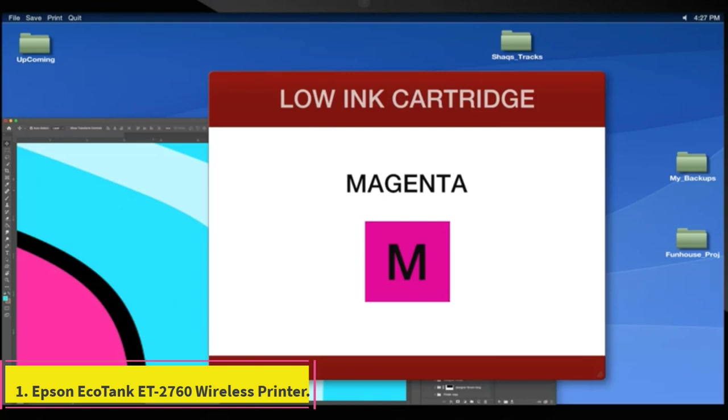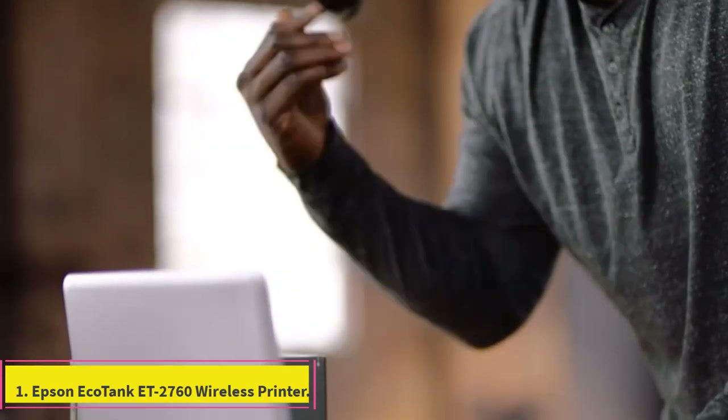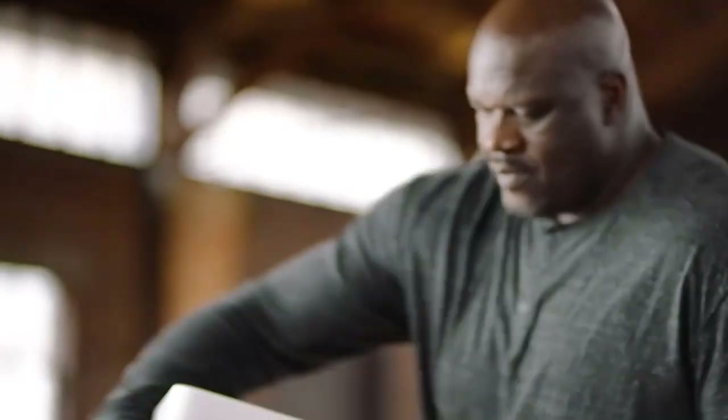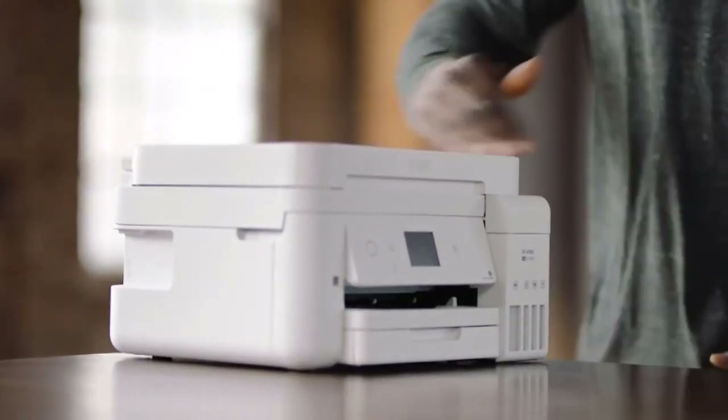Number 1: Epson EcoTank ET2760 Wireless Printer. One of the best things about this printer is that it does not use ink cartridges. It takes replacement ink from ink bottles instead and is highly efficient in terms of overall ink usage, even with high-quality prints.